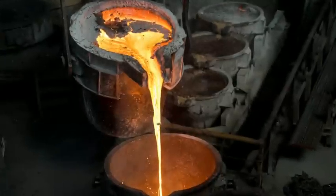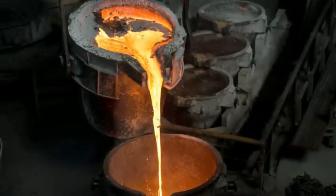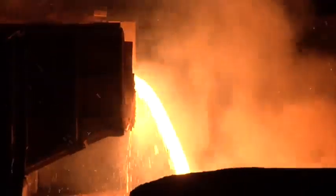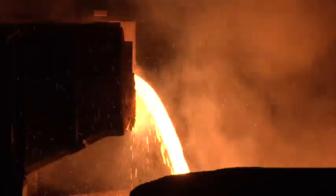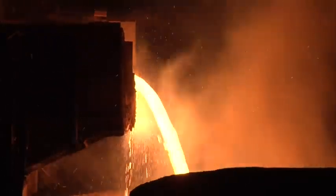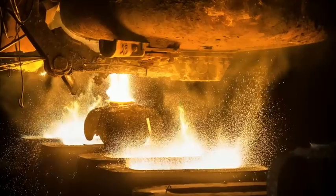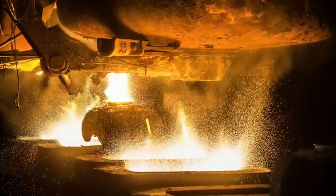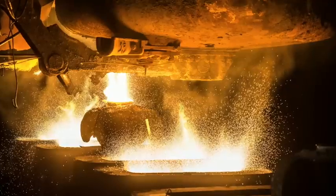Slag pots are an essential tool for foundries around the world. The purpose of these pots is to collect and transport the molten slag from the iron furnace to a designated disposal site. The pots are made of durable materials that can withstand high temperatures and are designed to contain the liquid slag without spilling. When things go wrong, though, the consequences can be extreme. In 2017, one foundry learned this lesson the hard way.